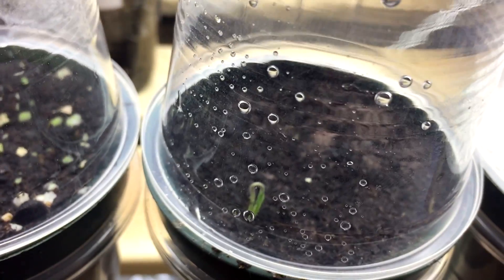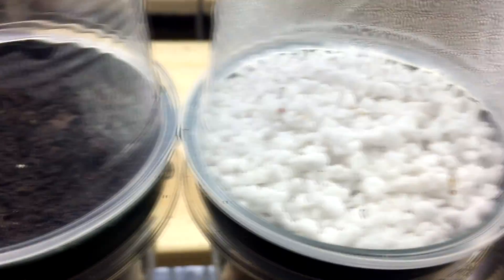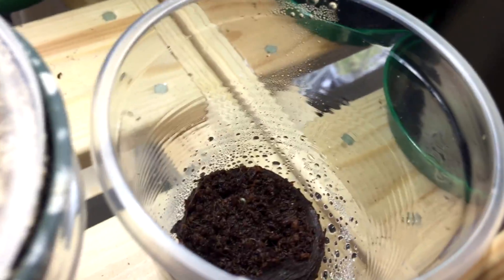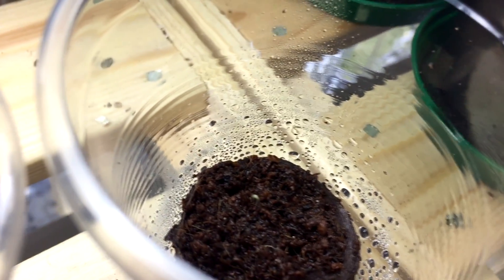So that one is the winner so far. Perlite: we have no germination. And finally, vermiculite: no germination. Last but certainly not least is the coco, and if you can see there, one is just about starting to sprout through.